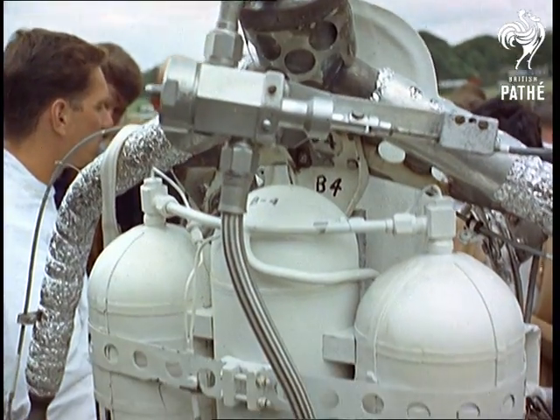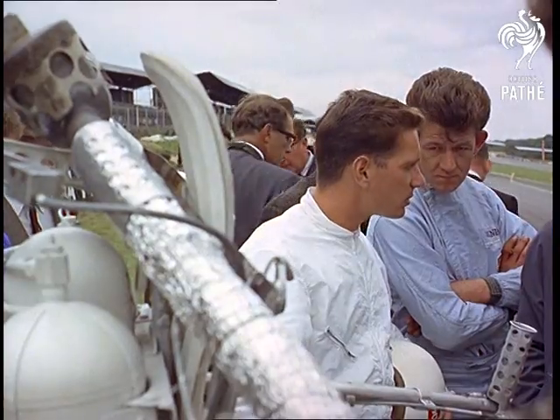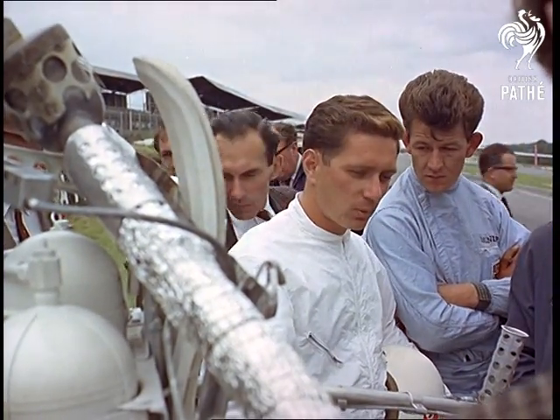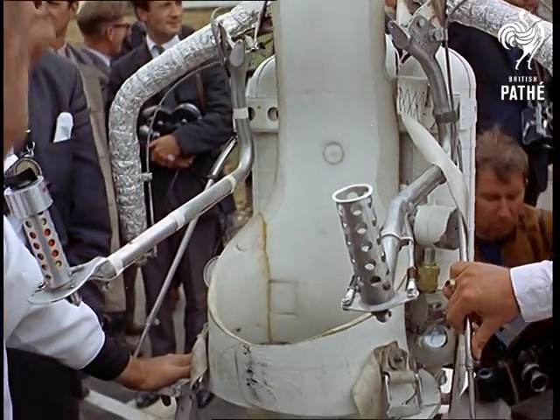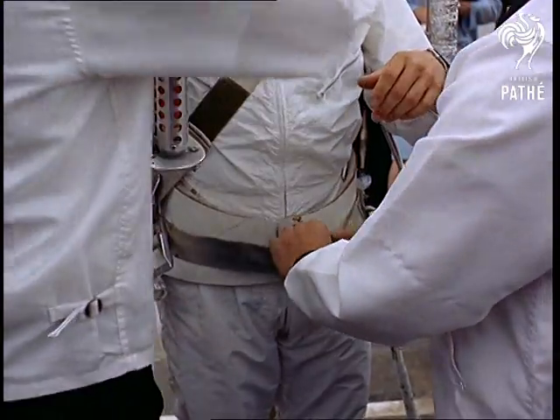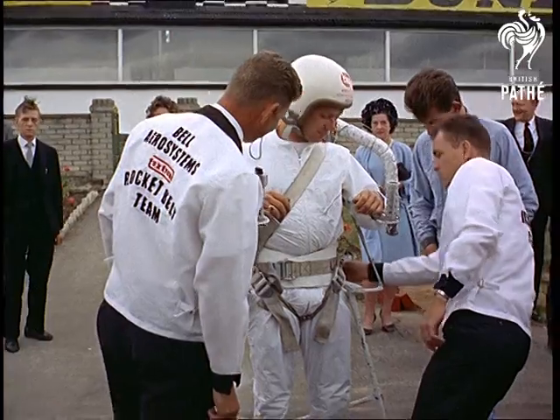Today it's the spacemen that steal the headlines, even here at Brands Hatch Motor Circuit, where they're demonstrating the most outlandish astronaut's accoutrement yet. This cross between an aqualung and a motorbike is the latest idea for lunar travel. But before they go careering about the craters of the moon, they're making sure it's not earthbound.